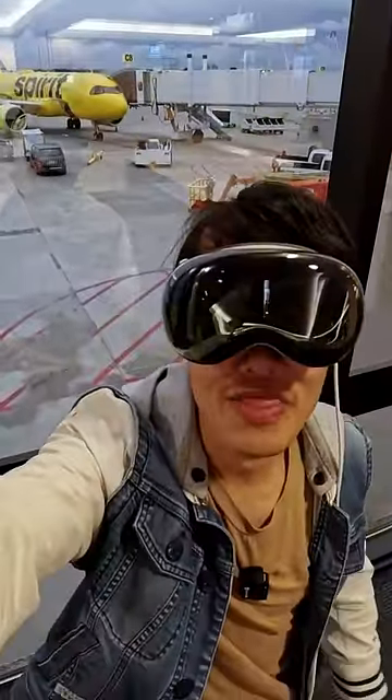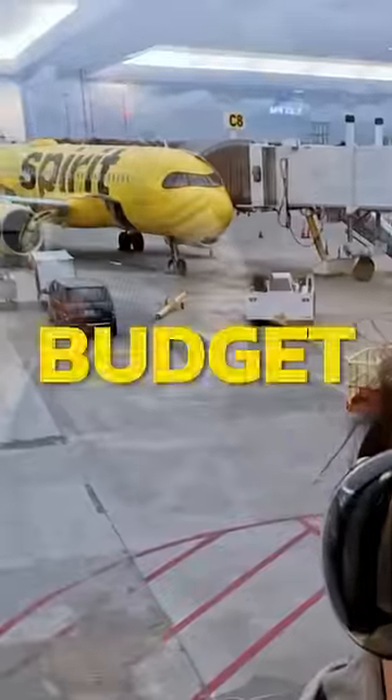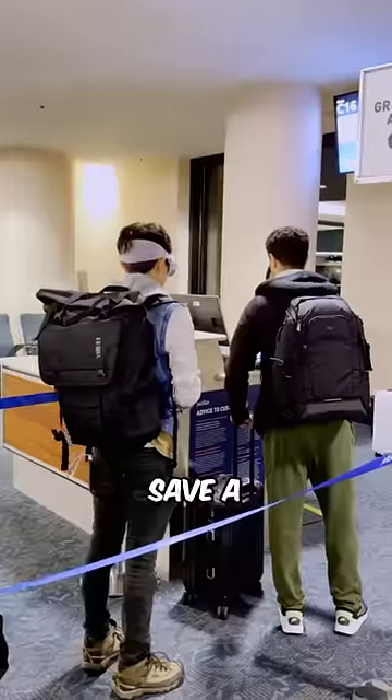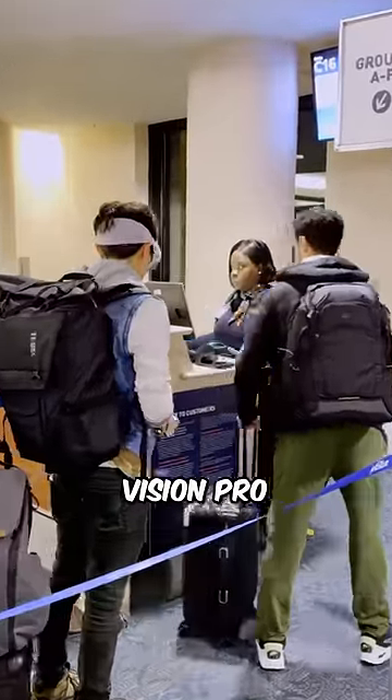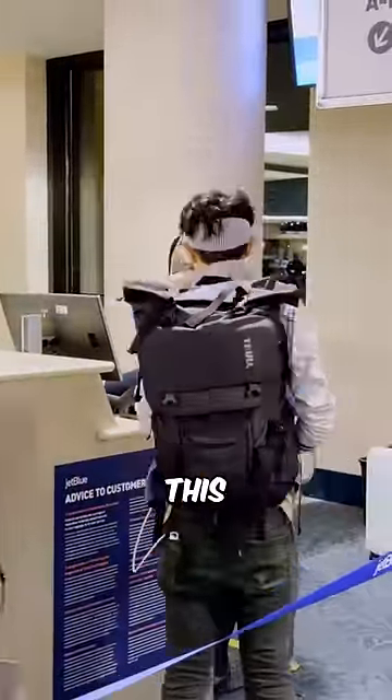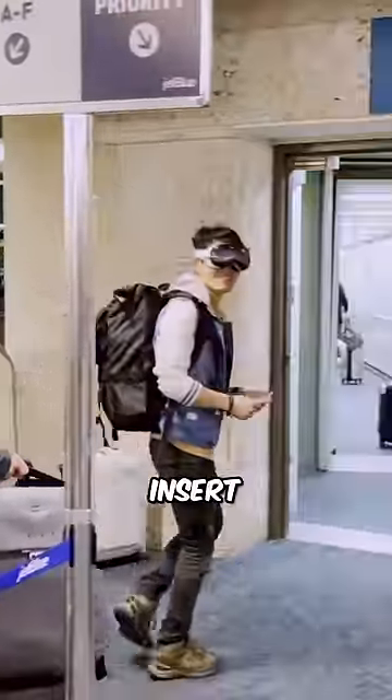6 tips for traveling with the Vision Pro on a budget airline. Number 1: Save a carry-on by wearing your Vision Pro like a pair of sunglasses. If anybody asks, just say you need this to see. With the prescription insert, it's kinda true.